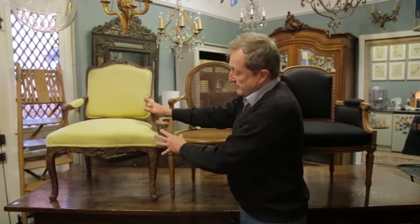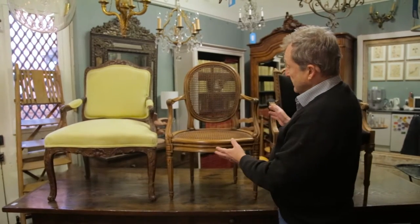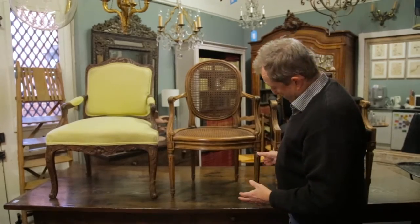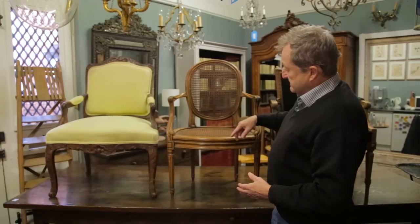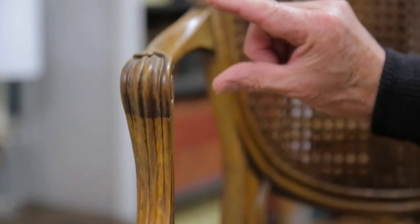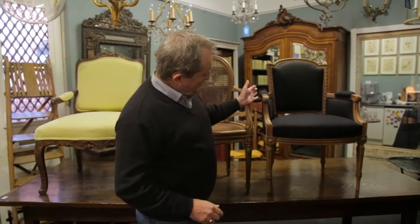Very quickly, all these curvaceous feminine forms move into something much more neoclassical. This is an example, made in about 1900, of a transitional style. You have neoclassical fluted, pilaster-like legs and very geometric forms, but still retaining some of the curves of the previous Louis XV style.